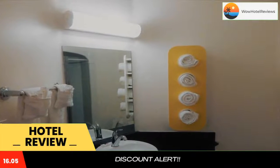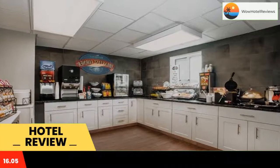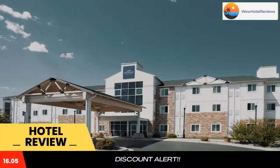It features an indoor pool and an on-site fitness center. All guest rooms include free WiFi. A satellite TV is included in each guest room at Baymont by Wyndham Sheridan.